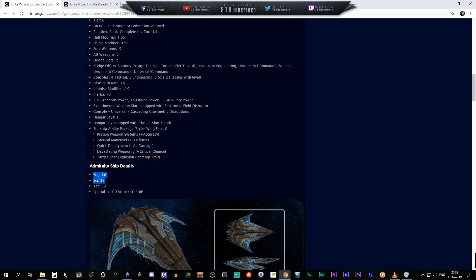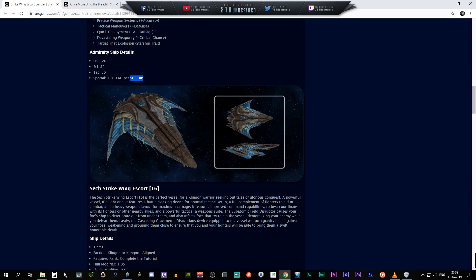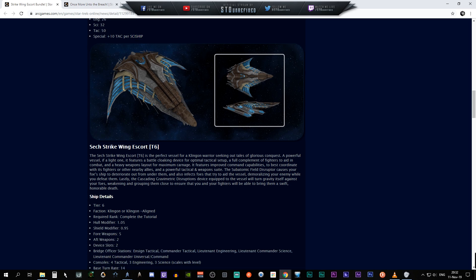We have a Class-C shuttlecraft — basically just from the TV show. Ability package: Strike Wing Escort — Precise Weapons, Tactical Maneuvers, Quick Deployment, Devastating Weaponry, and we have the starship trait 'Target That Explosion.' That's kind of interesting — I want to see what that trait is all about. For admiralty, the Federation ship has Engineering 26, Science 32, Tactical 50, and a special ability of plus 10 in Tactical per science ship equipped on the same project.